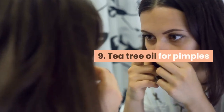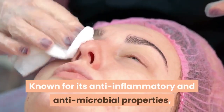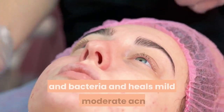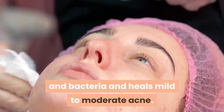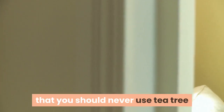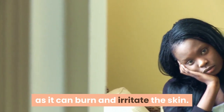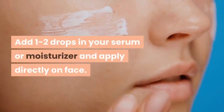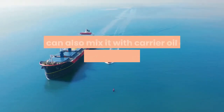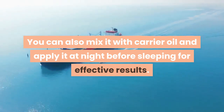Tip 9: Tea tree oil for pimples. Known for its anti-inflammatory and anti-microbial properties, tea tree oil kills acne-causing germs and bacteria and heals mild to moderate acne. Remember that you should never use tea tree essential oil without diluting it first, as it can burn and irritate the skin. Add one to two drops in your serum or moisturizer and apply directly on face. You can also mix it with a carrier oil and apply it at night before sleeping for effective results.